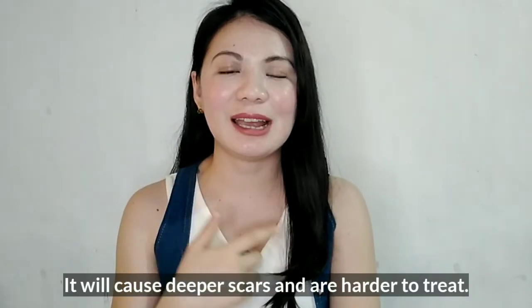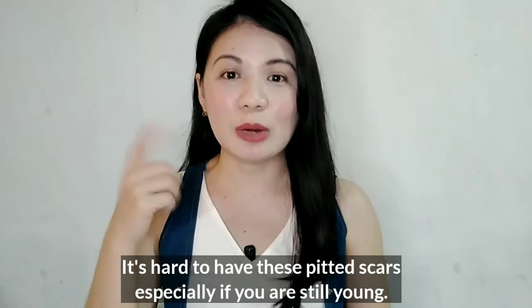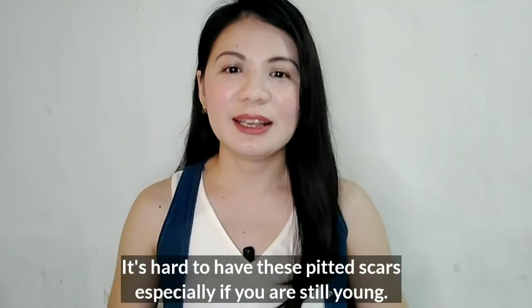When your scars go deeper, especially if you are young, it becomes a bigger concern. I'm in my mid-30s now so it's not much of a concern for me anymore. But if you are a teenager suffering from acne and you keep on touching your pimples, it will definitely leave you deep scars, and those pitted scars will really take a lot of time and also a lot of money to heal.